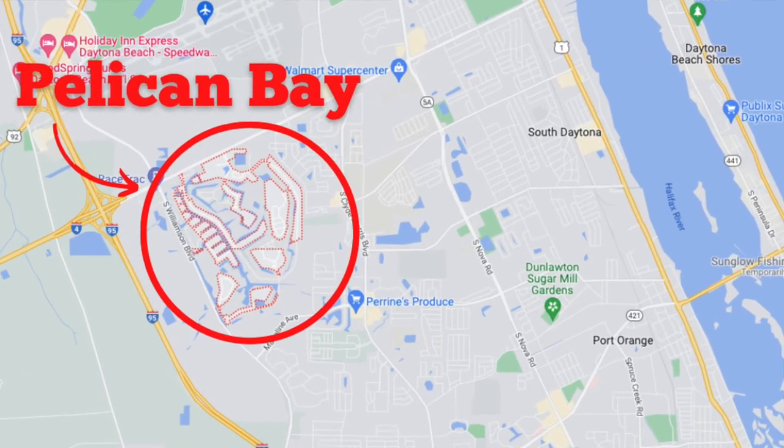The Villas in Pelican Bay, Daytona Beach, Florida. That's what we're going to drive through today as part of my series of subdivisions inside the beautiful Pelican Bay located in Daytona Beach, Florida.